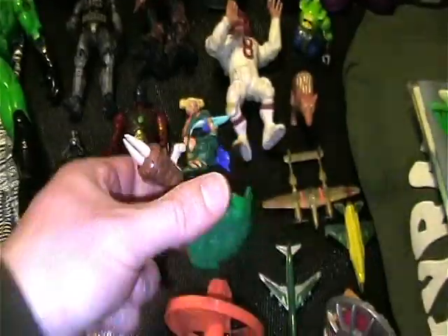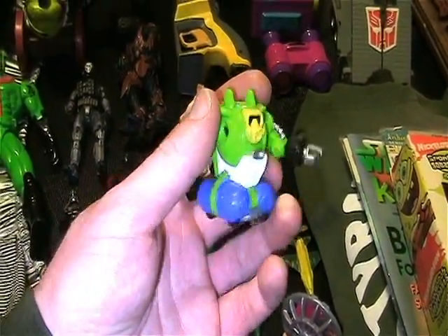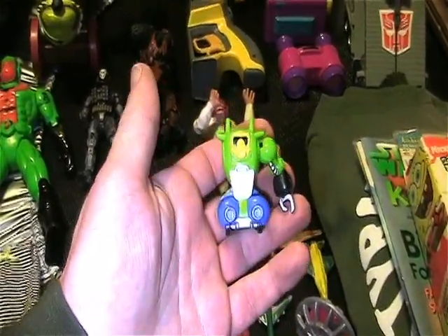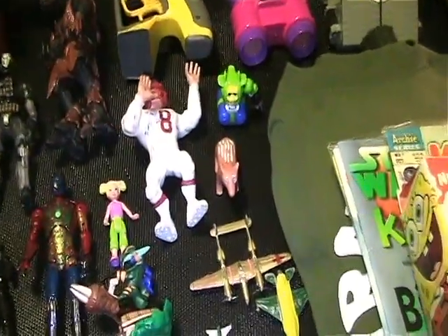The Skylanders figure is from 2015. This is a Z-Bot, maybe, or similar to Z-Bots. My bad thing was he's missing an arm, but I couldn't leave him there, so I had to grab him. Because I know I didn't have that one, so until I find a better one, he'll do.